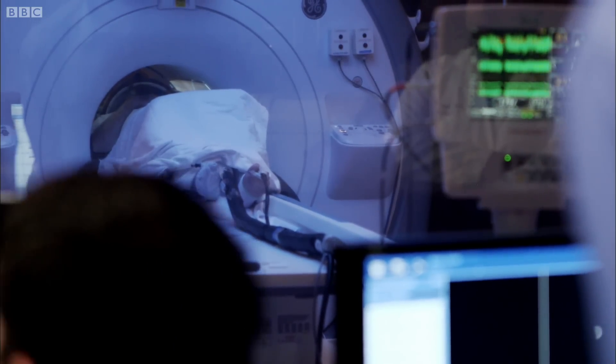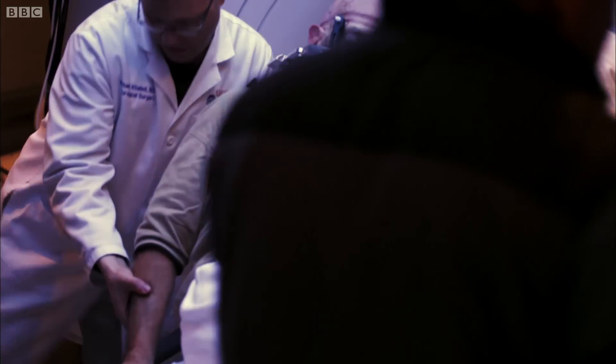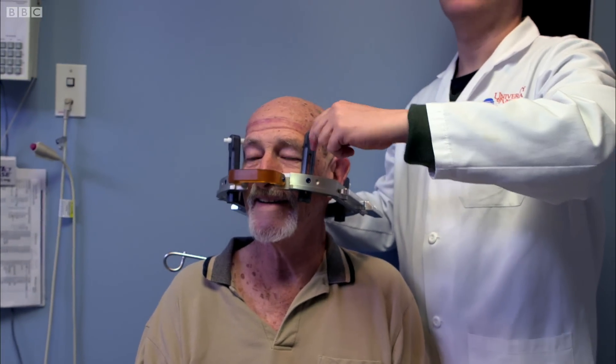Sonication number 15. And after four painstaking hours, they feel their job is done. If this surgery has been as successful as they hope, Joe will never need to return for more treatment.